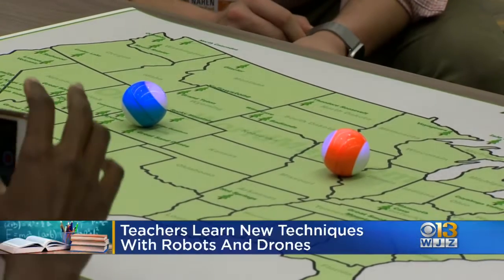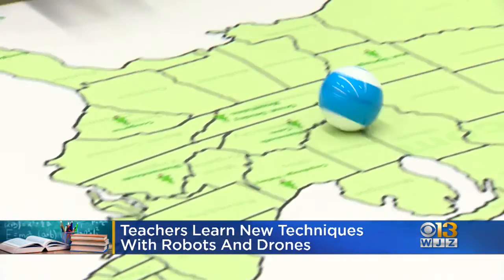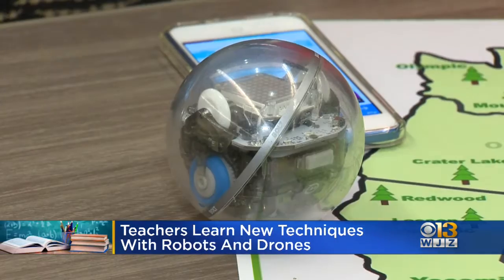Educators are learning new ways to teach students how to code. Today they got experience with robots and drones. These are Sphero Mini robots. They can be coded to make different sounds and movements, and can connect via Bluetooth to national parks across the country.